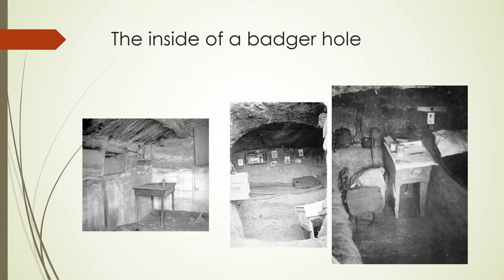As we approached the Shimerdas, we heard the frosty whine of the pump and saw Antonia, her head tied up and her cotton dress blown about her, throwing all her weight on the pump as it went up and down. She heard our wagon, looked back over her shoulder, and catching up her pail of water, started at a run for the hole in the bank. Miss Shimerda answered the door before we knocked. At once she began to cry, talking very fast in her own language and pointing to her feet, which were tied up in rags, looking about at everyone accusingly.